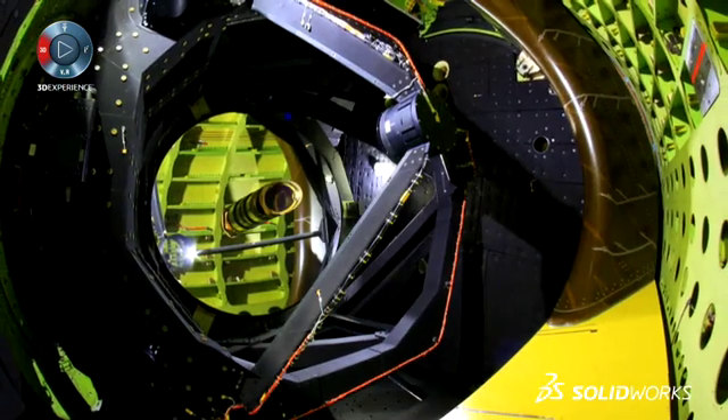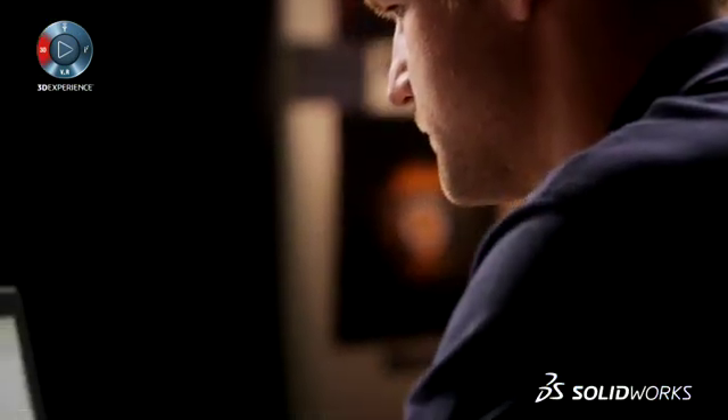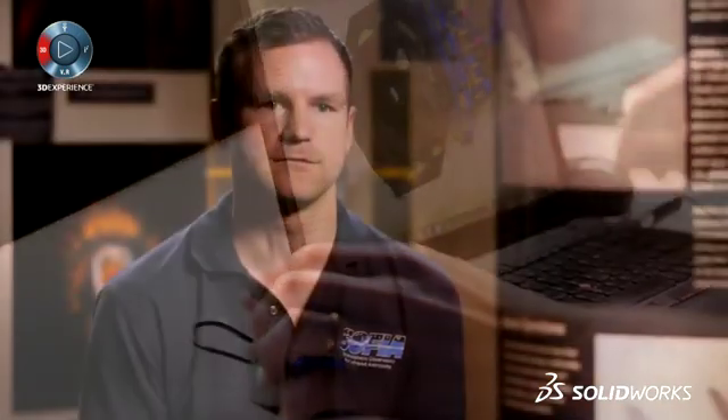So we had a lot of 3D tubing to design. We used the 3D sketching in SOLIDWORKS — it was a quite challenging task, but with programs like SOLIDWORKS it's easy to design those kinds of assemblies.